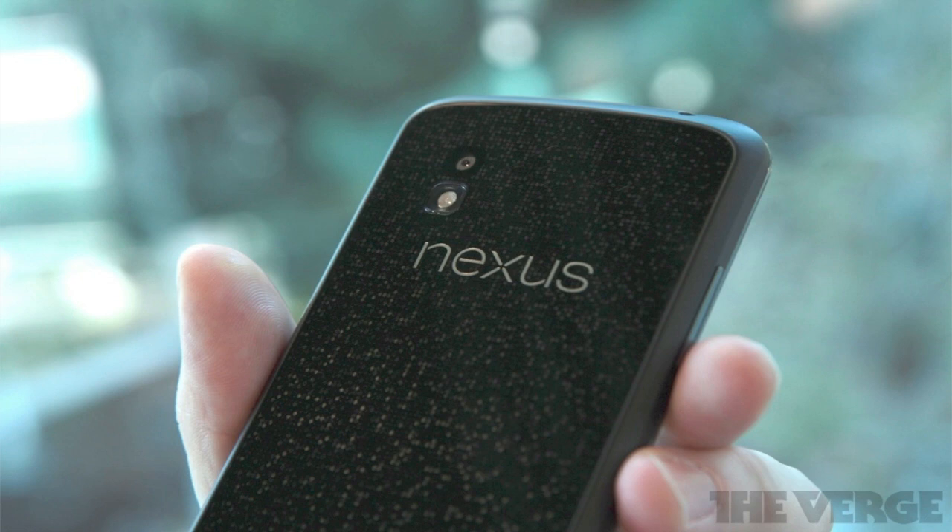Hey, what's up guys. Today Google officially announced the Nexus 4, the Nexus 10, and Android 4.2, which is the latest phone in the Nexus line of Google flagship devices.